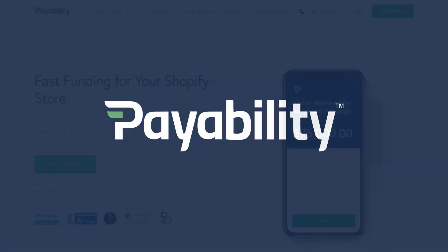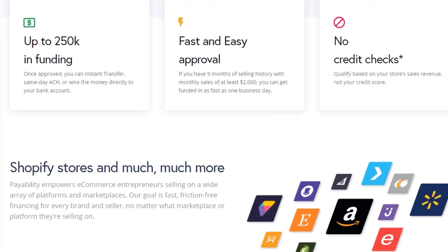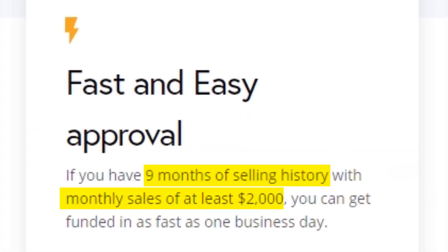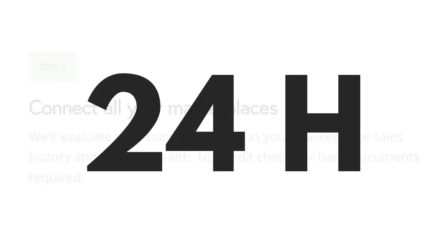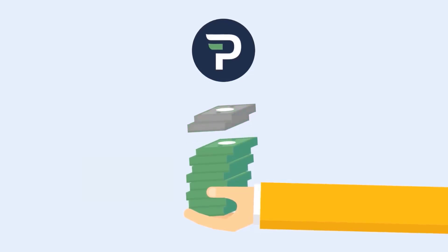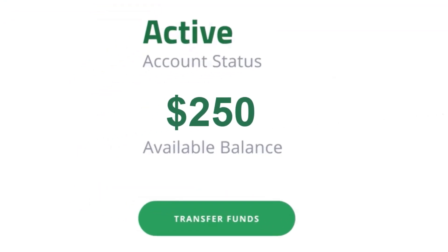Need to fund your next round of inventory? Payability is the leading funding solution for Amazon and e-commerce businesses. They provide capital advances of up to $250,000 and accelerated daily payouts based on your sales on Amazon, Shopify, Walmart, and more. There are no credit checks — simply connect all the channels you sell on and get an offer within 24 hours. With over $3.5 billion of growth capital deployed, Payability is the largest and most established e-commerce funding solution. Sign up with the link in the description and get an exclusive $250 sign-on bonus when you get funded.